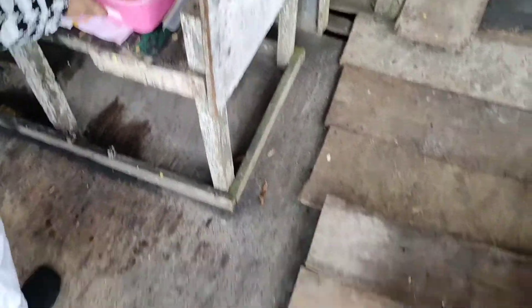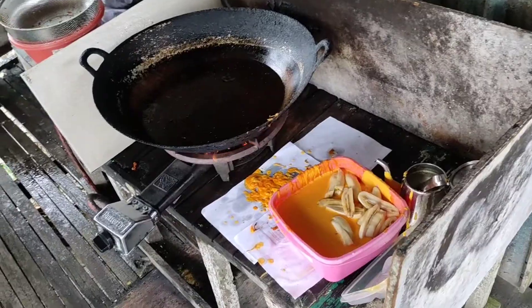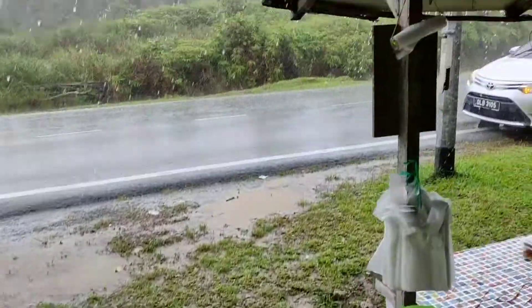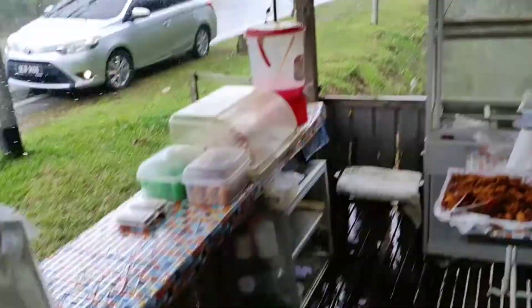And now they are gonna do what people here do with them. Oh my god, bananas — they're gonna make pisang goreng! I came here right in time. This little roadside stall basically saved me from getting completely soaking wet.